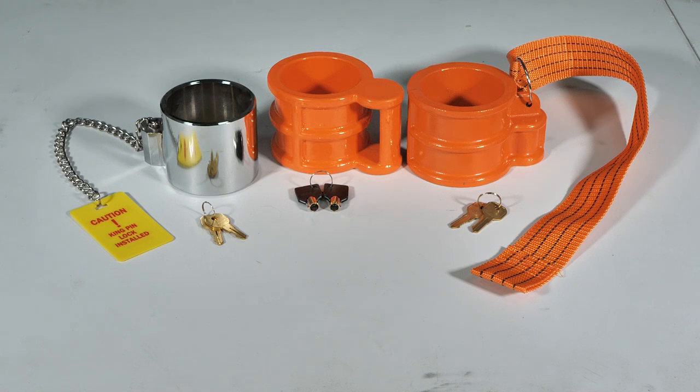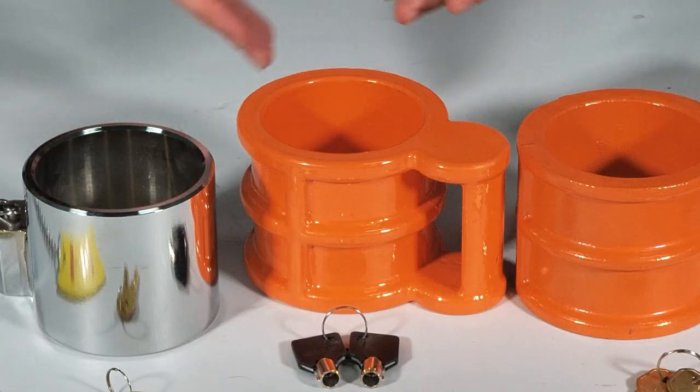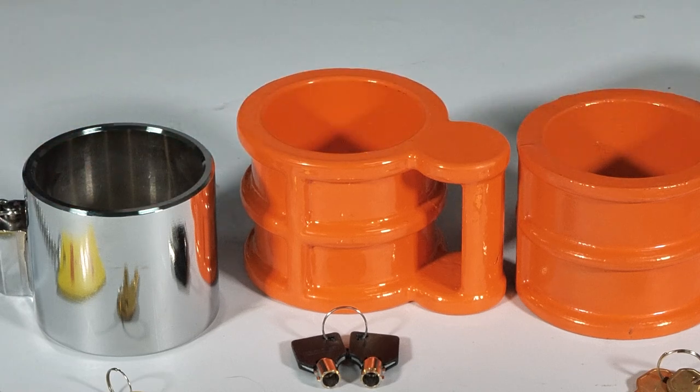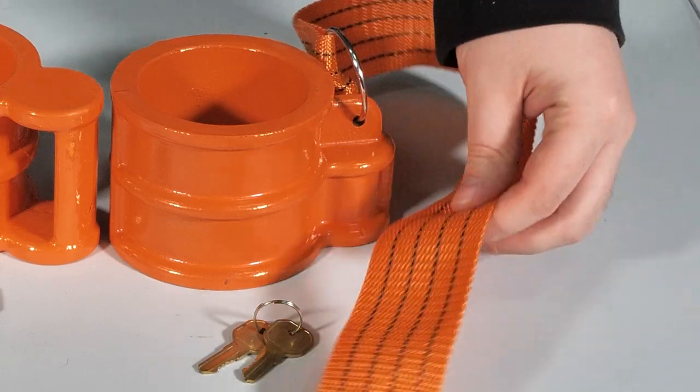No, these aren't metallic coffee mugs, though that would be pretty cool to see. These are kingpin locks and they are pretty self-explanatory. This kind of lock goes over the kingpin on your trailer so that when it's sitting there and you're not around, no one can latch onto their fifth wheel and move it. At Mighty Products we carry a few different kinds of locks, all that are tailored to you and your trailer.